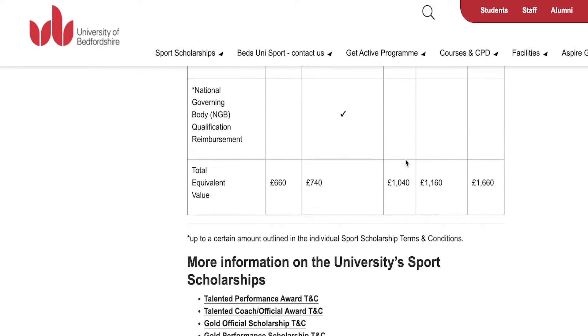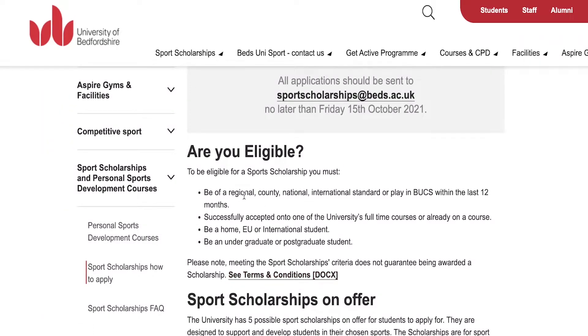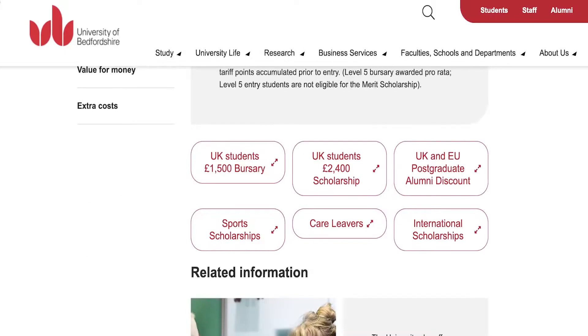For the sports scholarship eligibility criteria, you need to be a regional, national, or international player and have played within the last 12 months, so it is essential that you are still an active player. You need to be a home, EU, or international student and be an undergraduate or postgraduate student. You can even receive the scholarship once you have just been accepted into the university's course, so you don't have to pay first-year fees before you join.